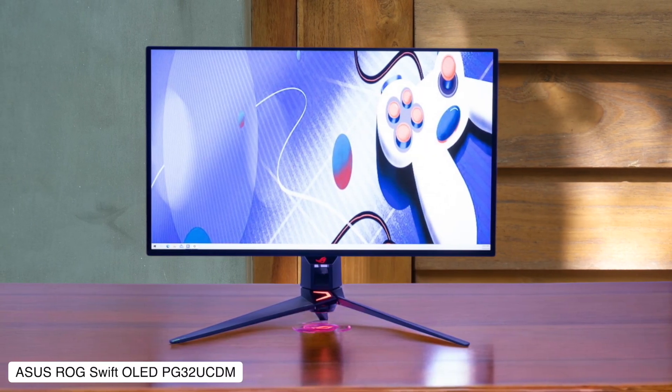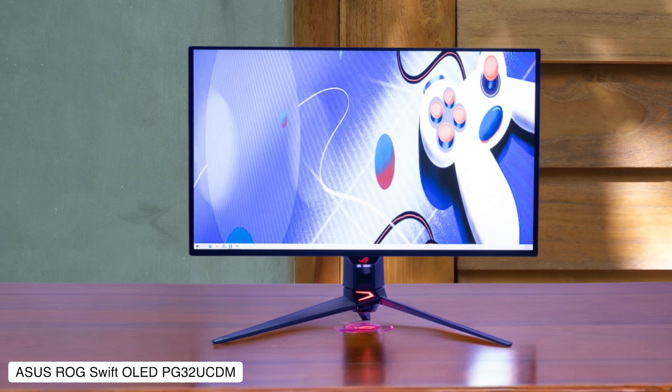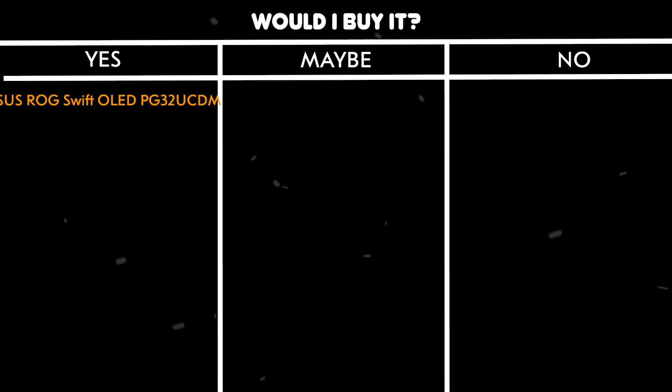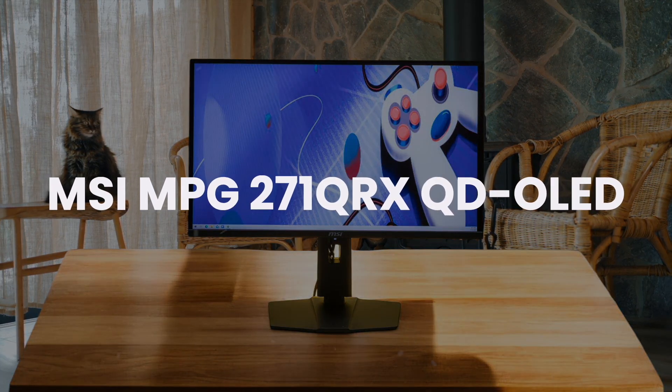The full screen brightness is still limited like every other OLED, so maybe don't put it directly opposite a sunny window unless you want to squint at your screen all day. Would I buy it? Yes, if I had money to burn — the picture quality and gaming performance are just too good to pass up.